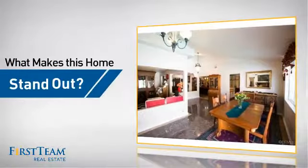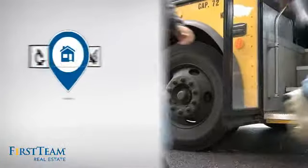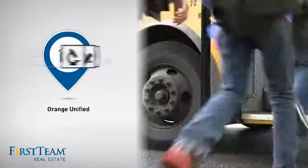But let's talk about what really makes this home stand out. Parents will be happy to know that it's located in this school district.